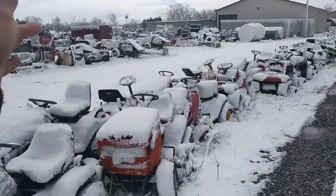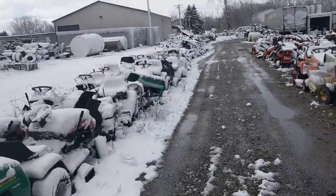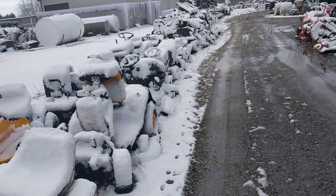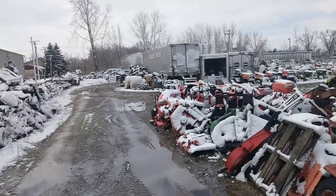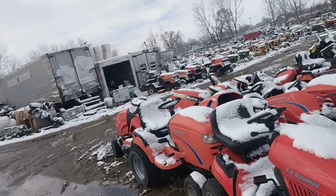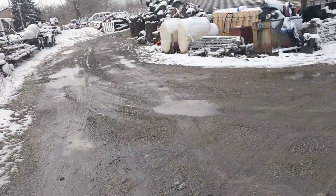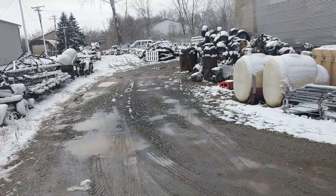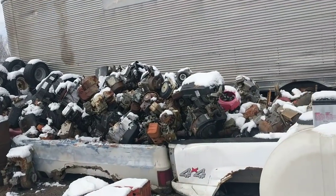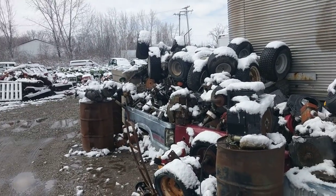I think their property goes to here, because that's when it kind of turns into something different. Big pile of MTD mower decks back here. Then we've got - oh, that's a big engine pile. When I say engine pile, I mean engine pile. That's crazy - in a good way.